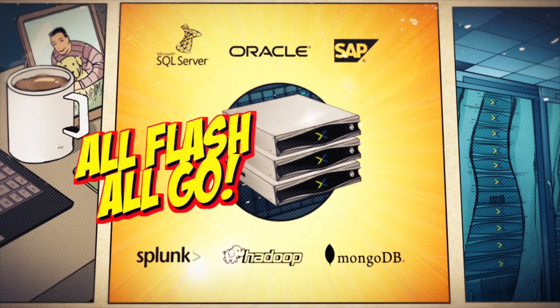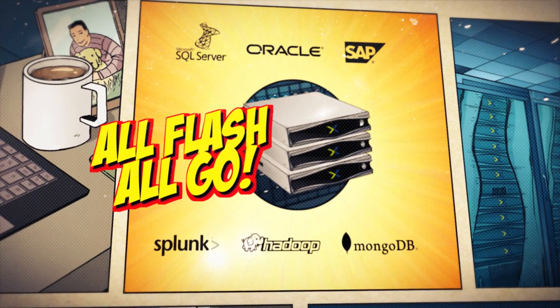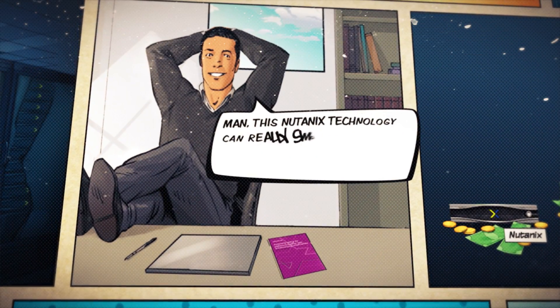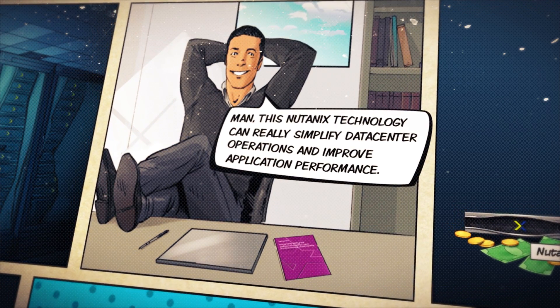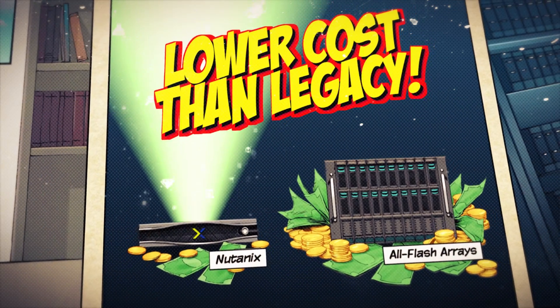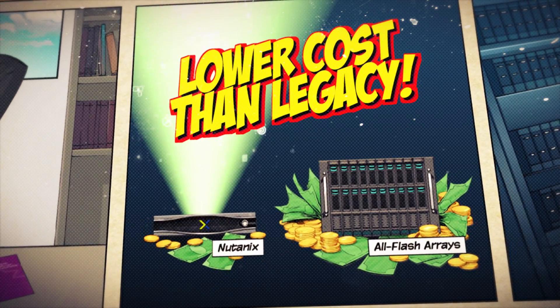Virtual and non-virtual workloads, containers, file storage, and more. This Nutanix flash technology can really simplify my data center operations and improve application performance, at costs way lower than legacy solutions.